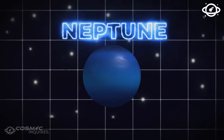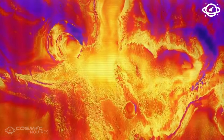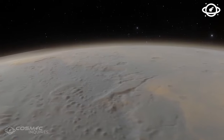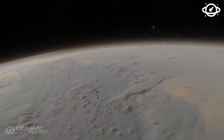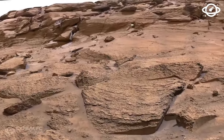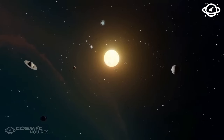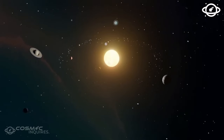Despite this, life on Kepler could adapt to the conditions. Imagine giant flying creatures resembling stingrays, with long tails and powerful wings. AI suggests these herbivores could thrive in the dense atmosphere, flying without ever touching the ground. They feed on floating seeds in the air, resembling Earth's humpback whales.